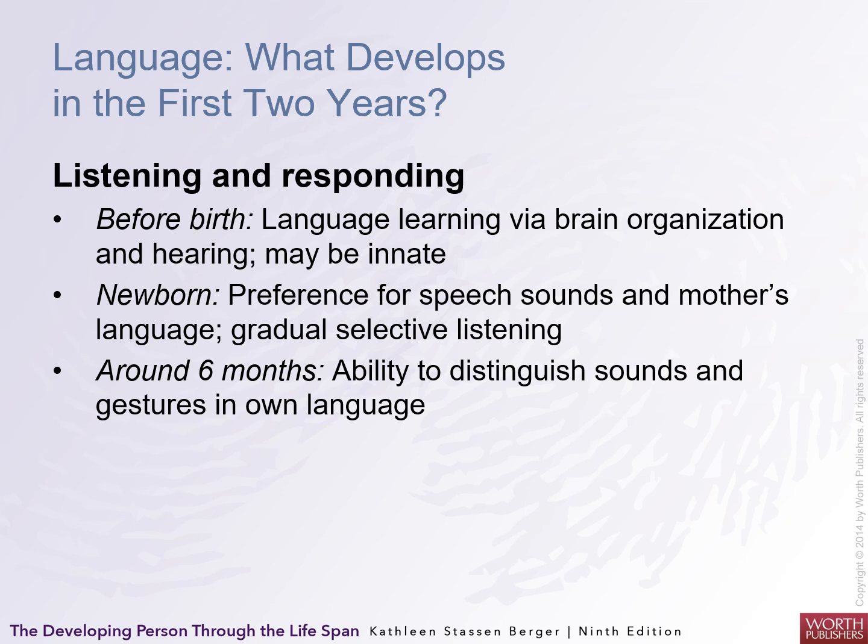Regarding language — what develops in the first two years — before birth, language learning doesn't really happen because brain organization is still immature. Newborns show a preference for speech, sound, and their mother's language, which emerges gradually. Selective listening occurs, and around six months the ability to distinguish sounds and gestures in their own language develops. They begin babbling and do other things that are interesting to them.